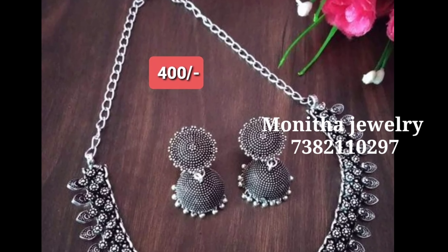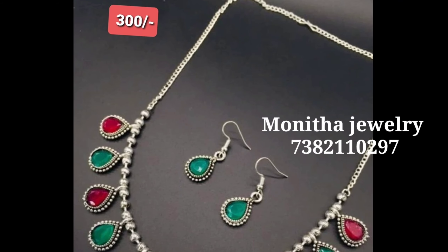You can find many collections here. I will keep watching and sharing more with you.